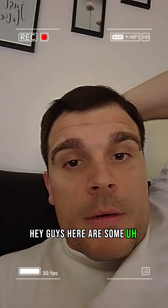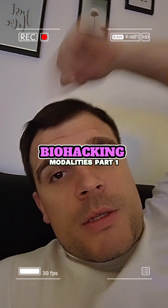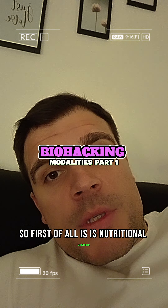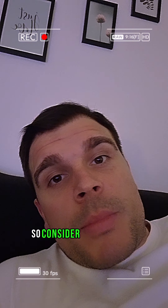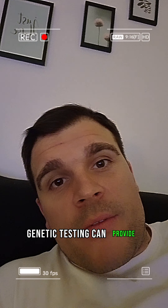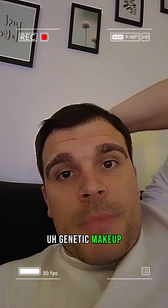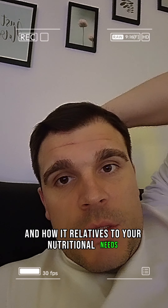Hey guys, here are some biohacking modalities you can use on a daily basis. First of all is nutritional optimization. Consider personalized nutrition plans — genetic testing can provide insights into your unique genetic makeup and how it relates to your nutritional needs.